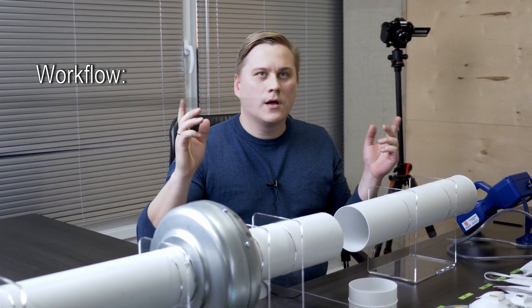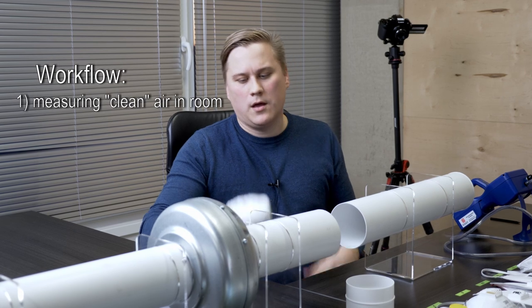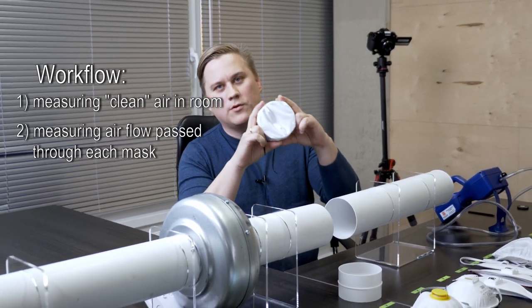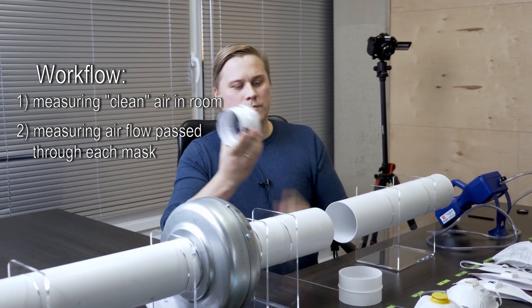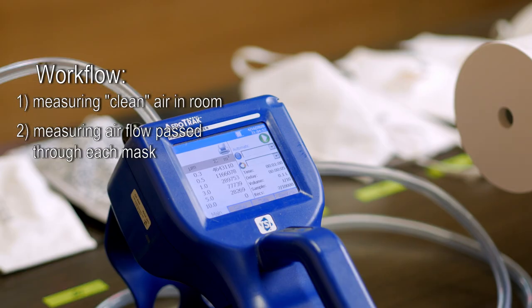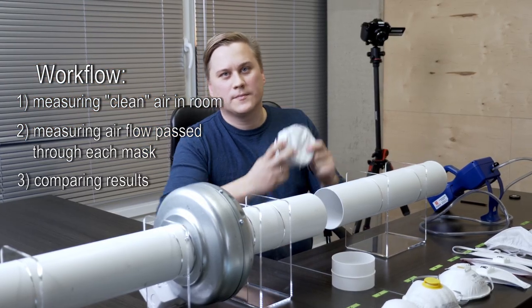How are we going to do this test? First of all, we will measure the number of particles in this room. Then we will put the mask hermetically on the adapter this way, and we will place it inside the pipe. Therefore, on the other side of the pipe we will measure the results after each test, and we will compare those results to each other.